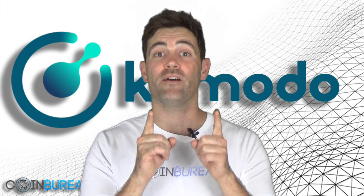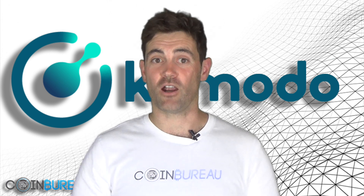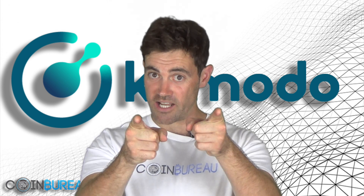And if you found that video helpful, don't forget to like and subscribe. See you guys next time.